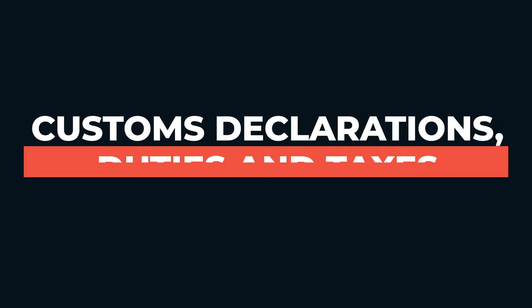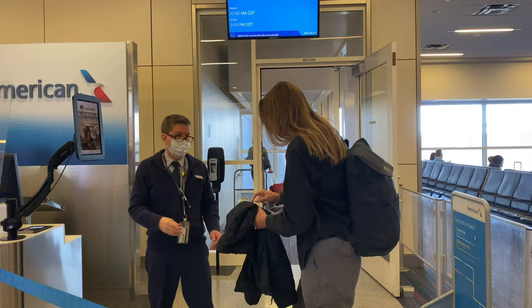Customs declarations, duties and taxes: the NEXUS card does impact the customs declaration process when crossing the border between the United States and Canada. NEXUS card holders often have access to expedited customs and declaration services, which can make the process quicker and more streamlined. However, it's important to know that having a NEXUS card does not exempt you from adhering to customs laws and regulations. You're still required to declare any goods you bring across the border, and you may still be subject to duties or taxes on those goods. Failure to properly declare items can result in penalties and jeopardize your NEXUS membership.